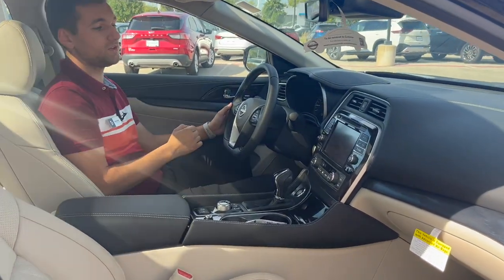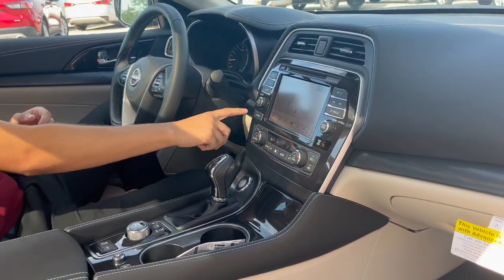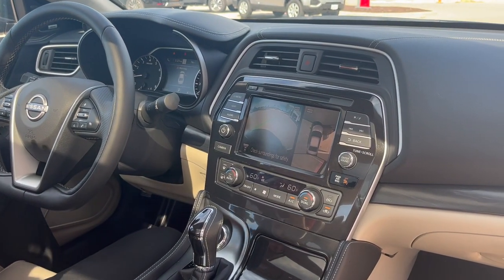You're also going to have great convenience features like satellite navigation, Apple CarPlay, and Android Auto. If I hit this camera button here, you're actually going to get a 360-degree view of the entire vehicle, as well as Bose Premium Audio and tons of safety features.